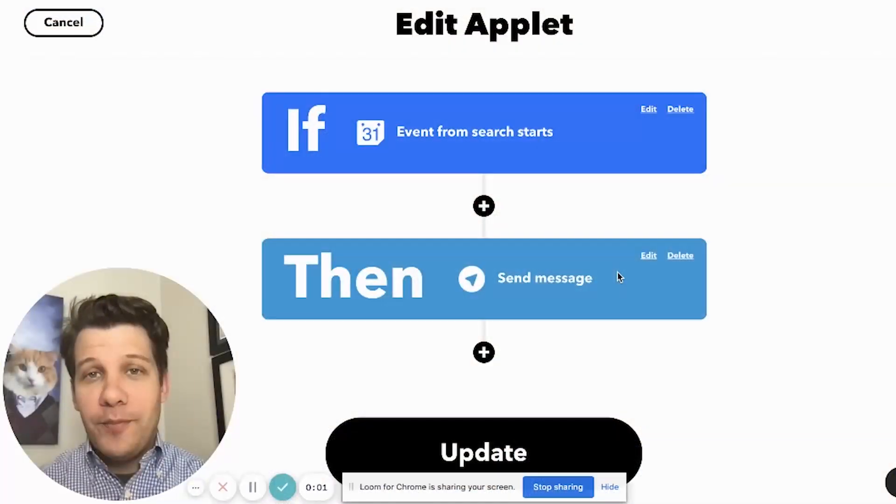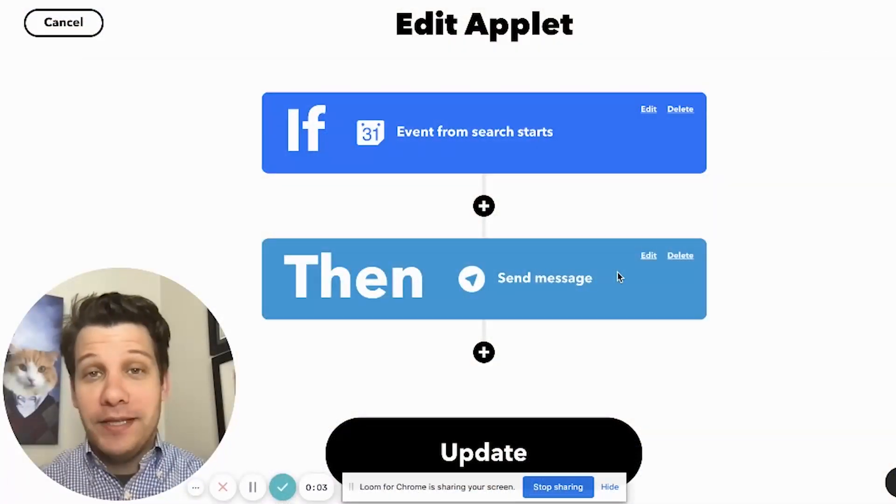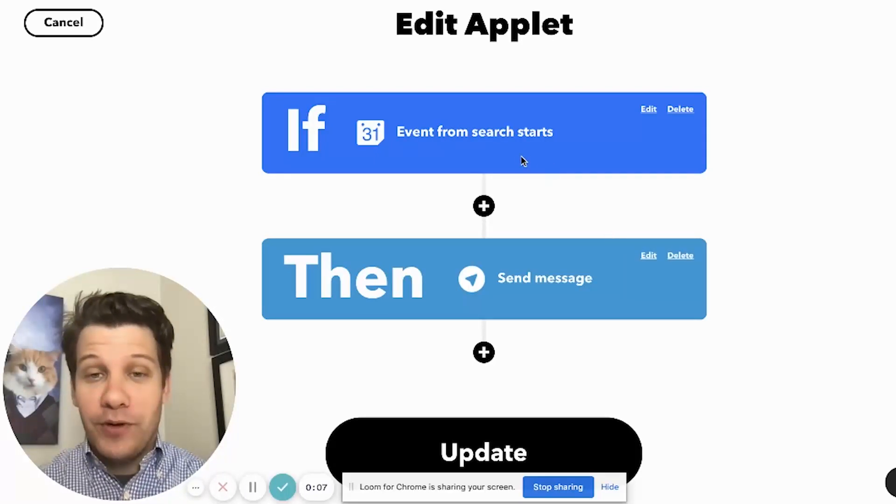When I was in school, I always really enjoyed studying with my classmates, especially if I had flashcards to run through the night before a big test. This next applet is going to help make sure that your study buddies are on time for your planned study sessions. This applet will send a Telegram message to my study buddies every time there's a study session in our Google Calendar events.